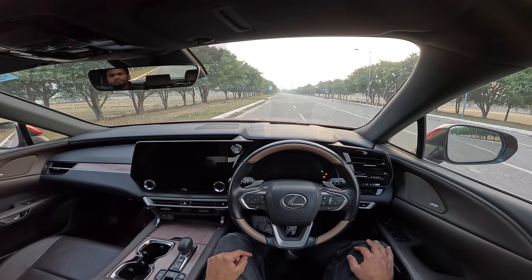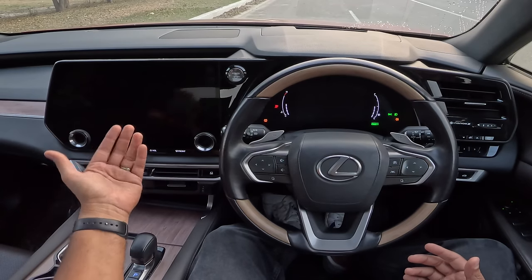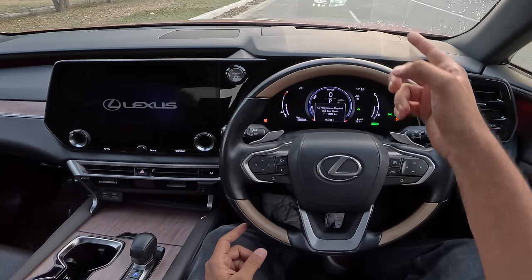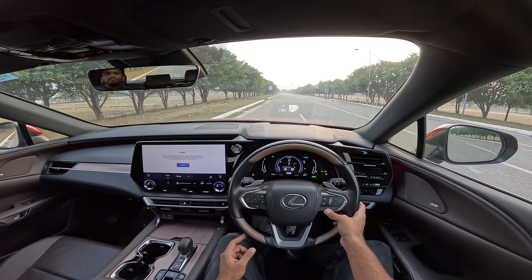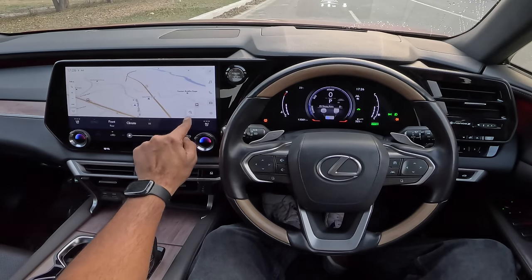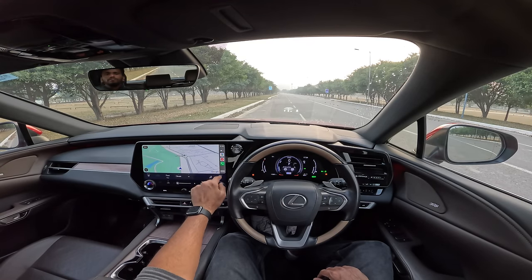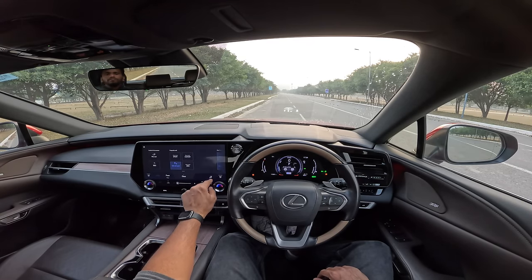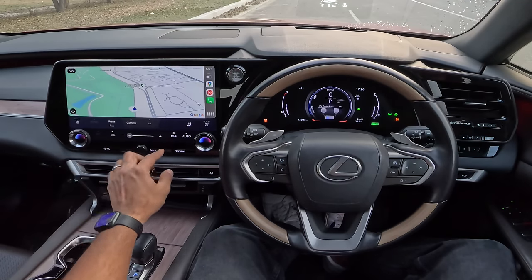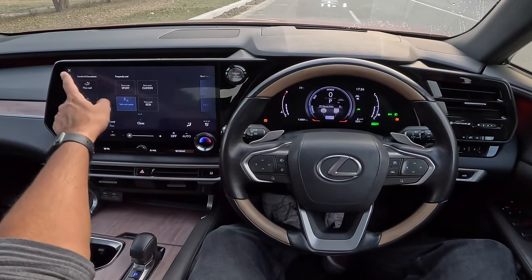Turning on the car — it doesn't roar at all because it starts in EV mode. The screen is quite slow to turn on. It gives oil maintenance and other warnings. The heads-up display is one of the coolest I've ever seen. Getting out of the map view and into drive modes — Apple CarPlay turns on unexpectedly. The infotainment can get a little confusing at times when trying to navigate menus.